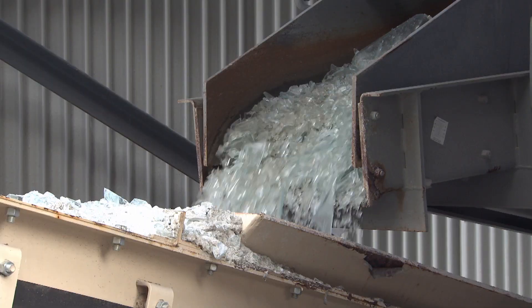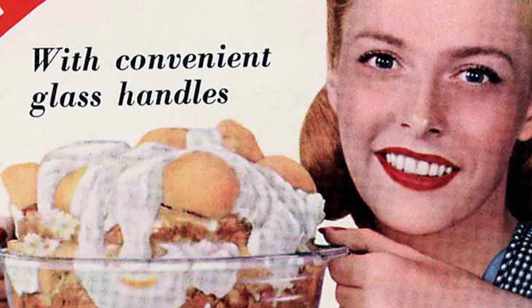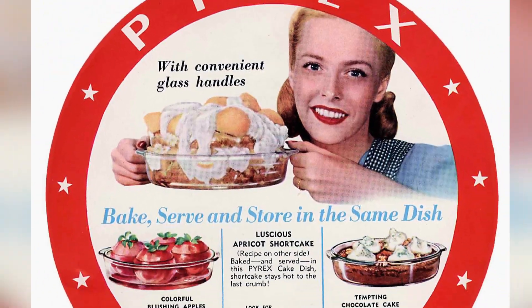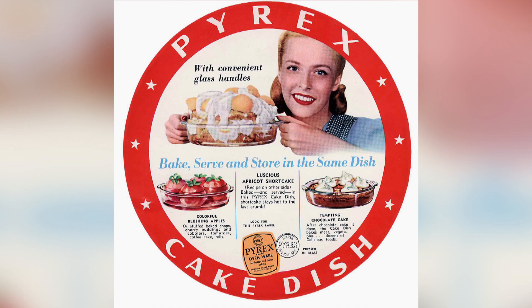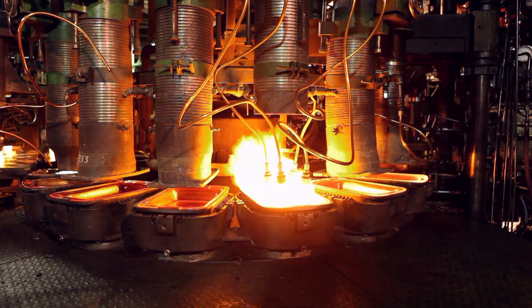Most glass can't tolerate rapid changes in temperature, but the unique recipe for Pyrex glass means it can take the heat. The notion that you can use glass to cook was a big innovation. What's wonderful about glass is it's an inert material, it's clear, it's high temperature. The temperatures that we make Pyrex in are well above what you bake in your oven.